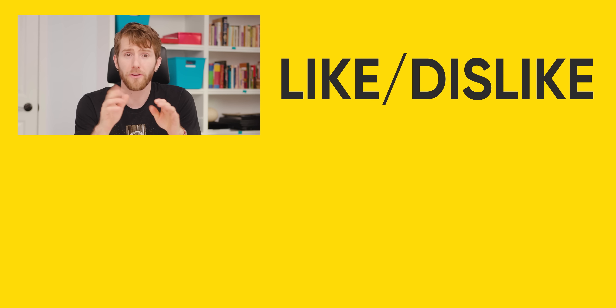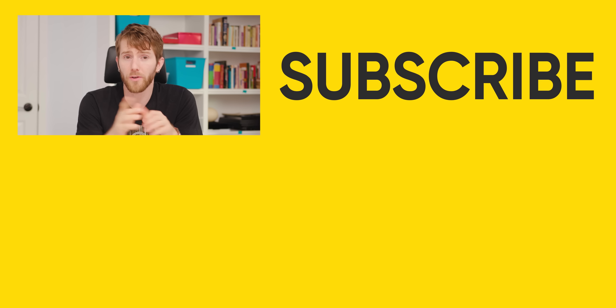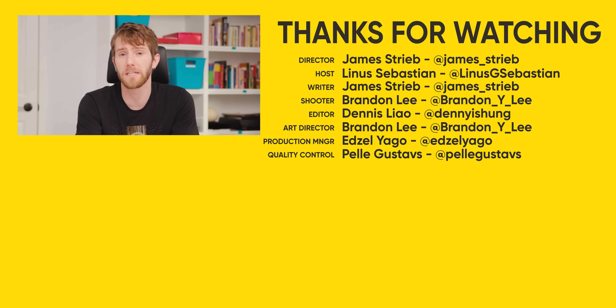If you're wondering where micro-LED fits into all this, check out our video where we explain why something called mass transfer is keeping those from hitting the market en masse. It's a really good one.